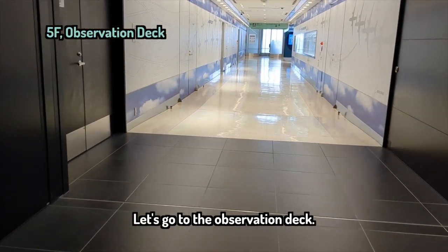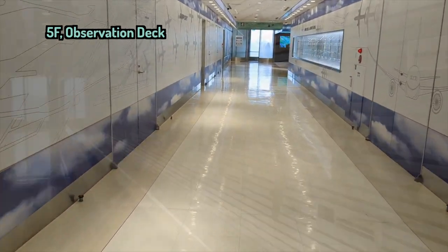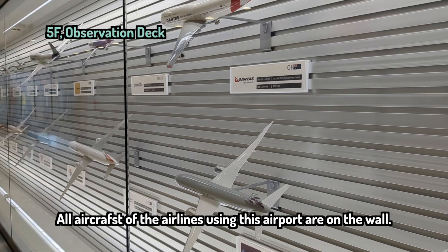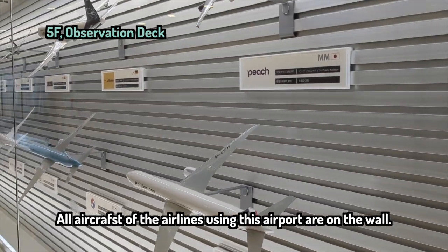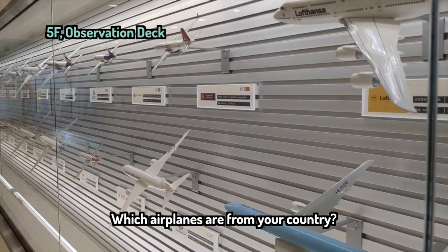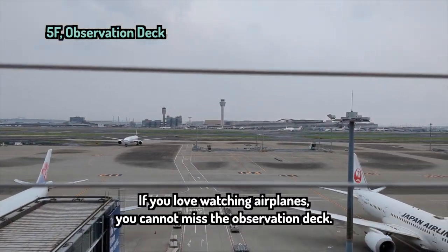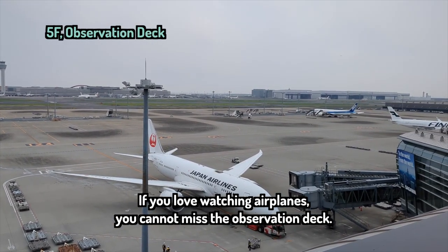Let's go to the observation deck. All aircraft of the airlines using this airport are on the wall. Which airplanes are from your country? If you love watching airplanes, you cannot miss the observation deck.